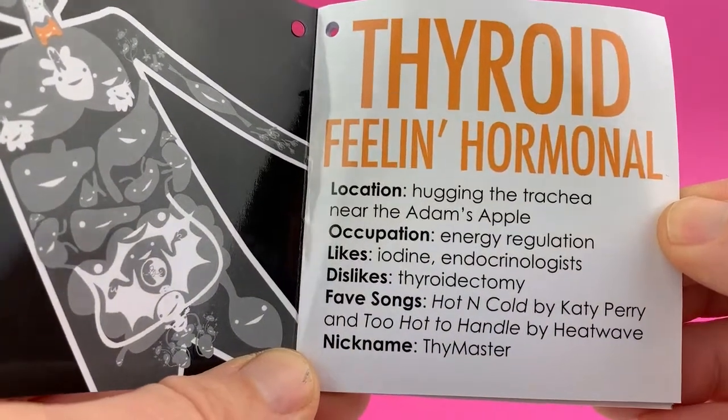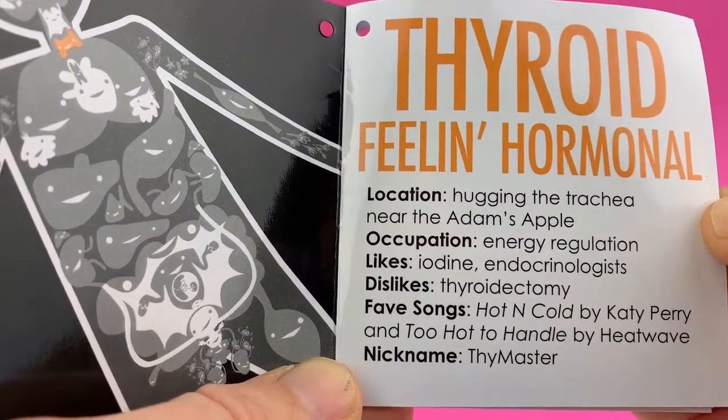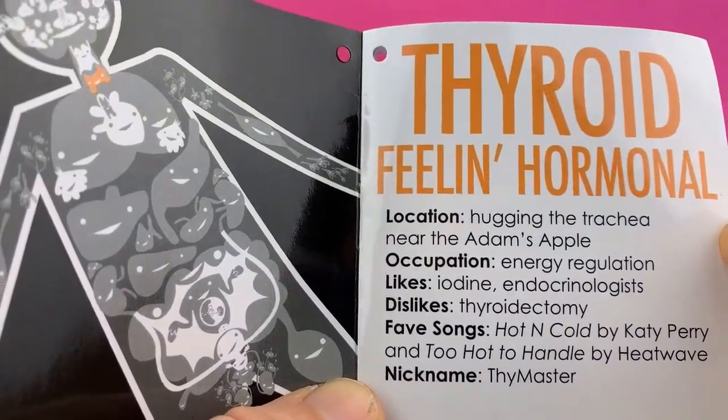Occupation: energy regulation. Likes: iodine and endocrinologists. Dislikes: thyroidectomy. Favorite songs: Hot and Cold by Katy Perry and Too Hot to Handle by Heat Wave. Nickname: the Thighmaster.